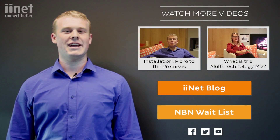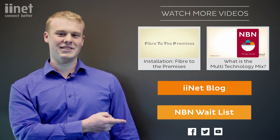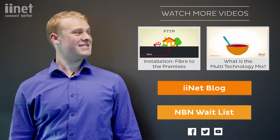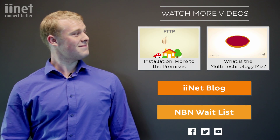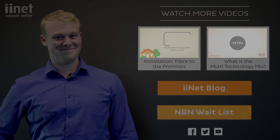Want to know more? Check out our other NBN videos, visit the iiNet blog, or sign up for the NBN waitlist.